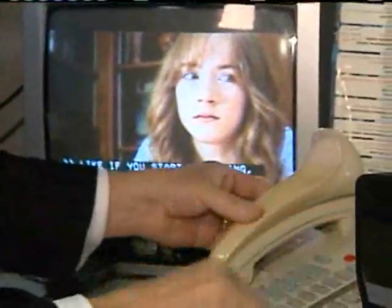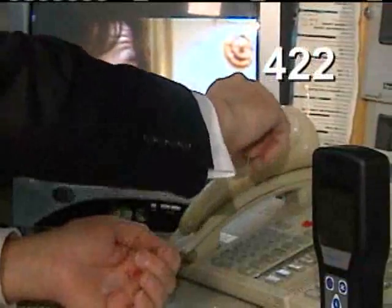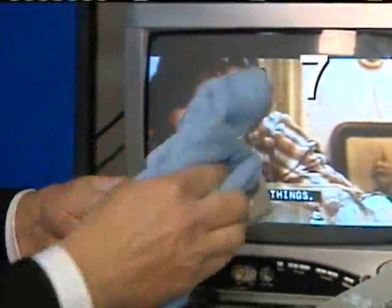Seven days later, Shirell came back to test the phone again. Imagine our surprise when the reading came out at 422. But Shirell said that's the bacteria sitting on top of that invisible barrier — once he wiped it with the dry cloth, the phone tested at 7.